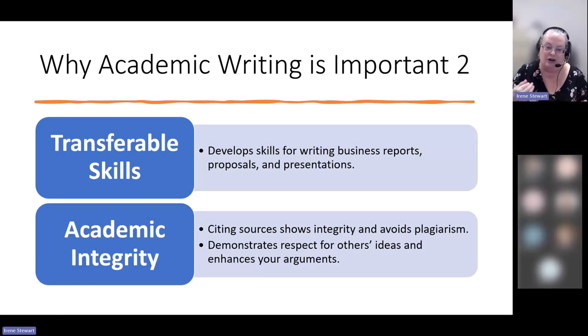Academic writing is also an opportunity to demonstrate your academic integrity. When you give credit to the sources you are using, you are giving respect to other people and their ideas, while also showing how that research enhances your arguments.